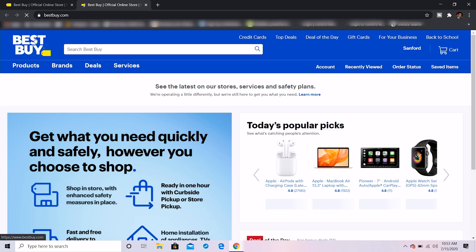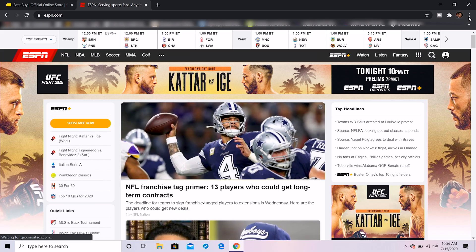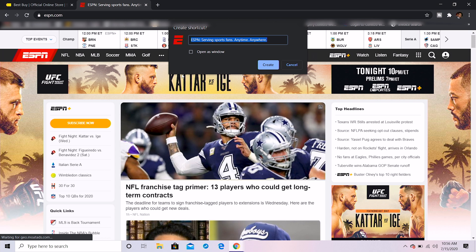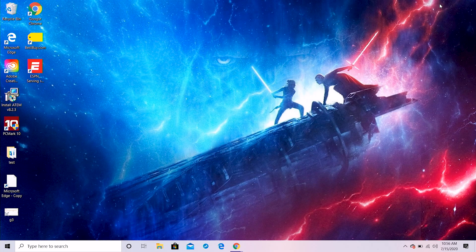If you're wondering how I managed to spend so much at Best Buy, it's because I have a Best Buy shortcut right on my desktop. There's a very easy and simple way to do this. We've got ESPN.com loaded up — click the three dots, click More Tools, click Create Shortcut. You get the prompt 'Create Shortcut' and you click Create. Once created, ESPN is now available on your desktop. You simply click it.